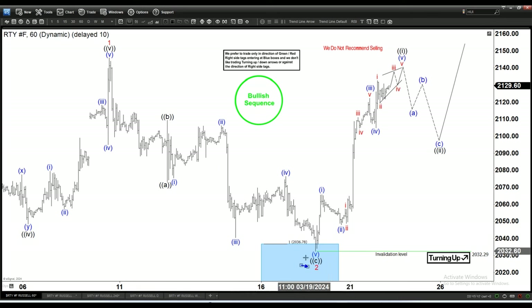The rally after wave two finished looks pretty clear — it is an impulse. You have wave one, wave two, an extended wave three, and then wave four and wave five.